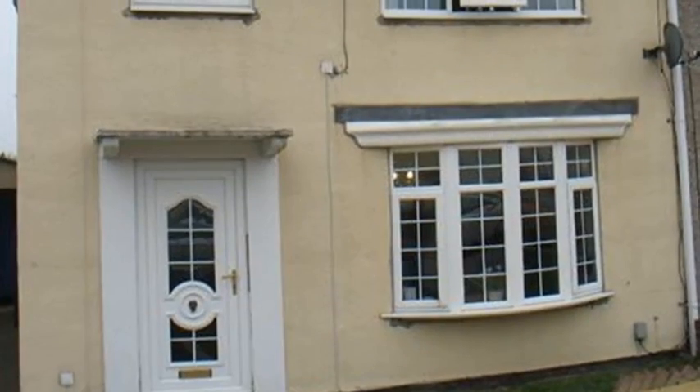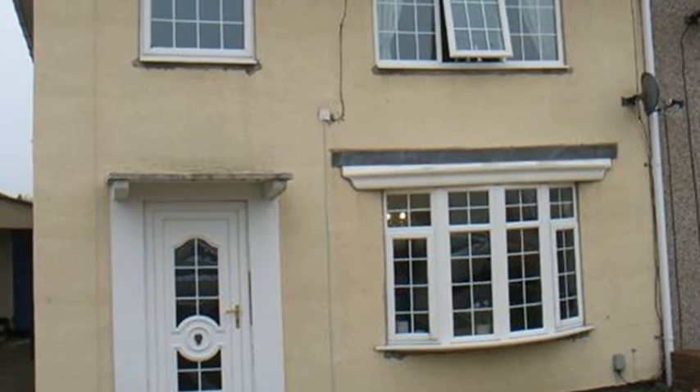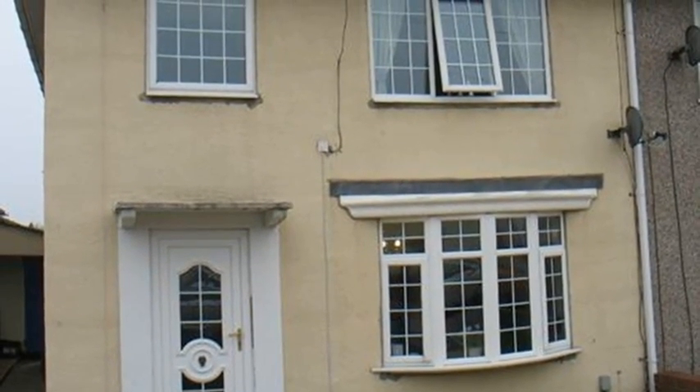Externally, there is a lawn front garden and off-road parking, whilst the rear garden includes a paved patio and a lawned area. For more information about this property, please contact White Gates today.